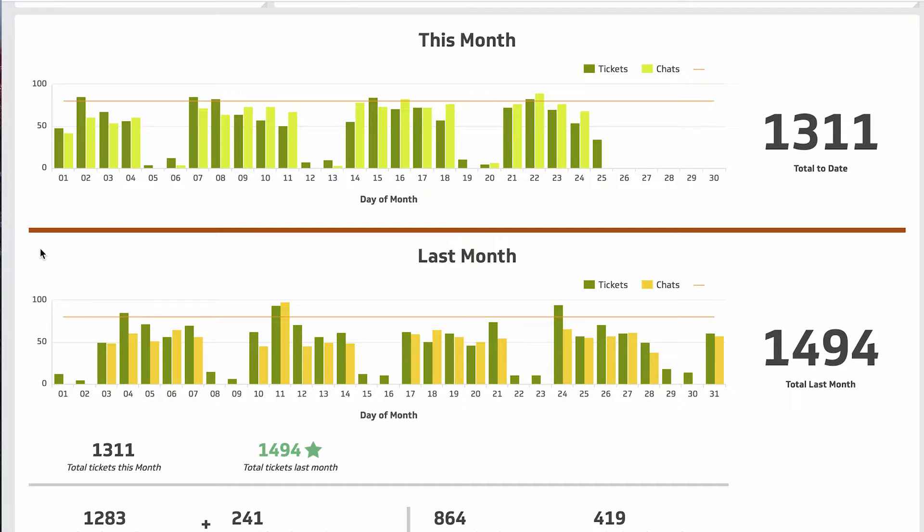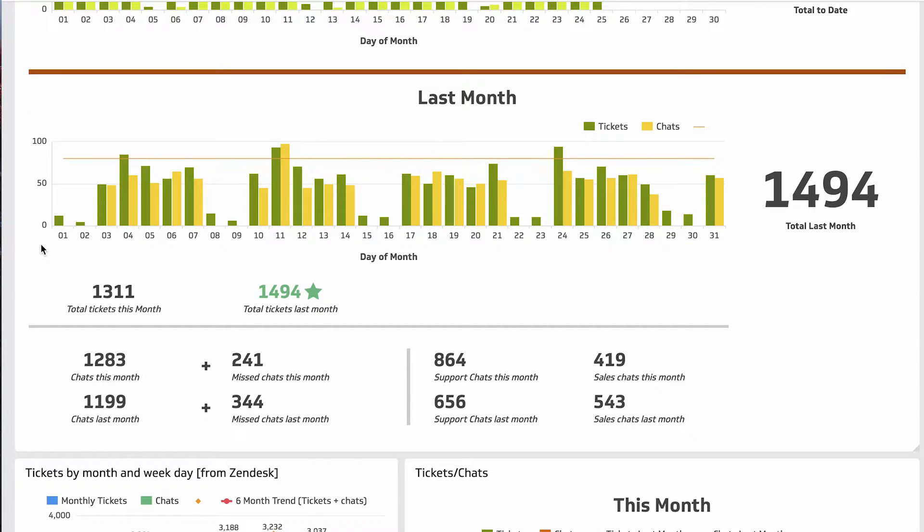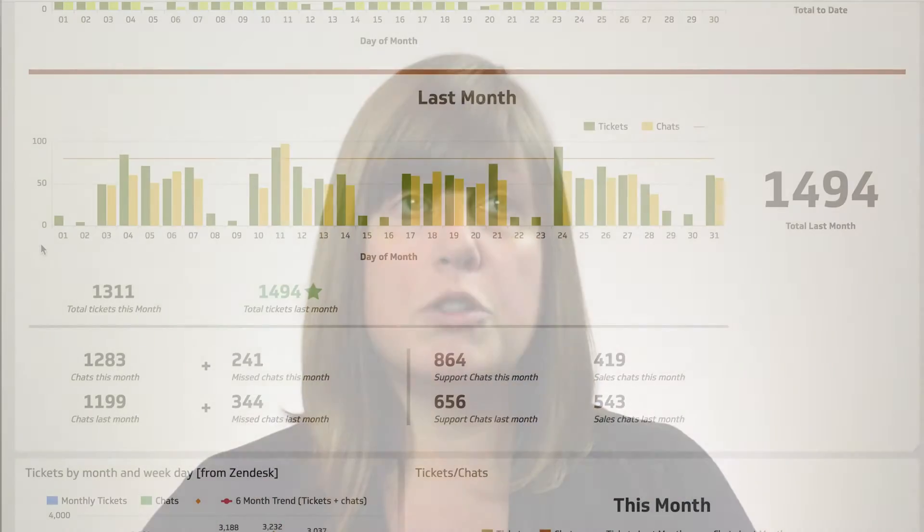For my last month metrics I'll often just have a quick compare back and forth between what's happening this month versus that month, and I do that daily. I look at this throughout the day — usually first thing in the morning for sure and then in the afternoon to see where we're tracking.